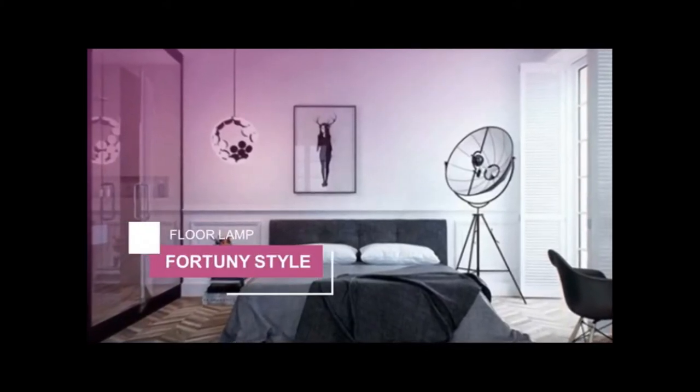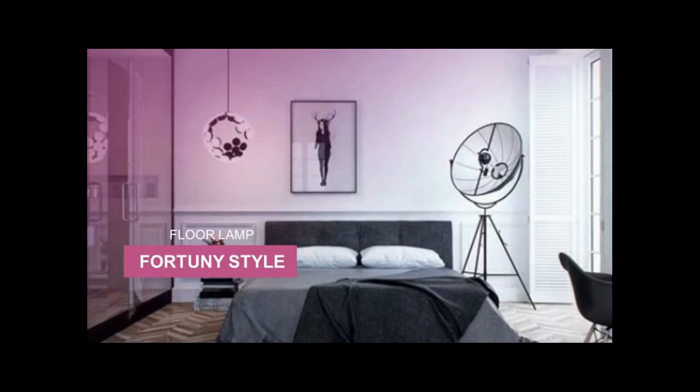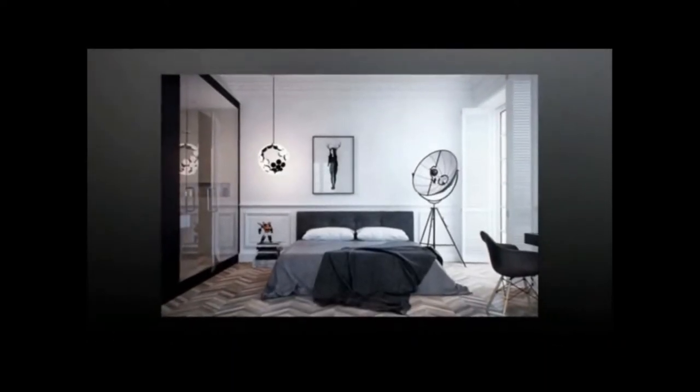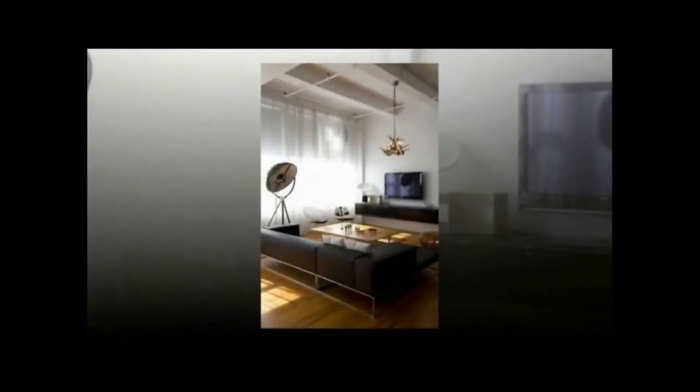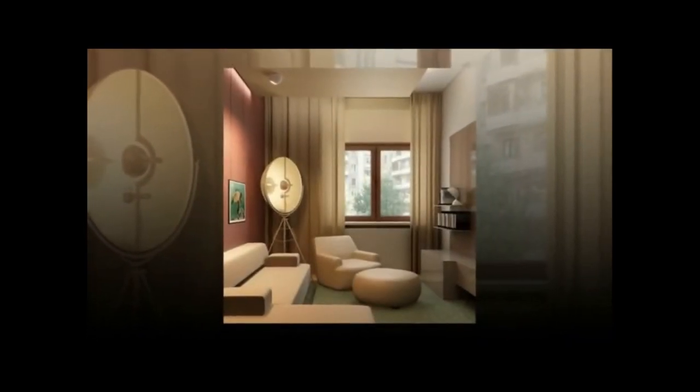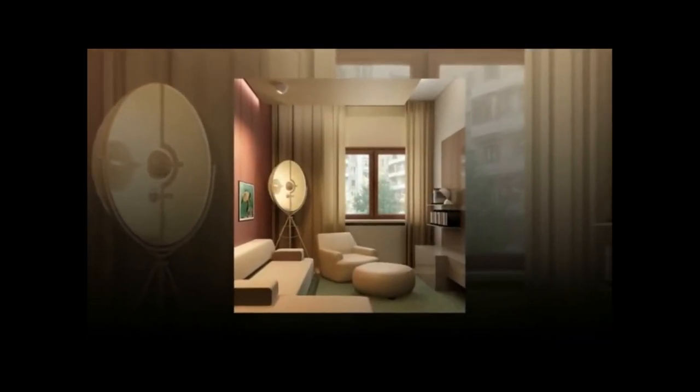Next, we have a Fortuny-style floor lamp. Mariano Fortuny was a celebrated stage set designer and lighting technician who pioneered the use of cyclorama lighting effects in theatres and applied the same techniques to his famous reflector lamp. Theater fans are sure to find this one of the most interesting floor lamps to use as an interior design conversation piece.